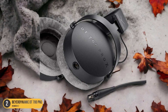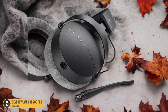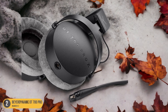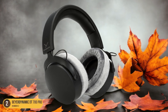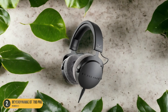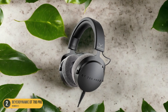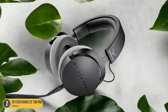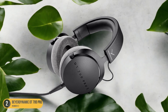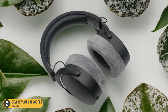The DT700 Pro X offers a faster response that truly enhances the listening experience. You can expect a reliable sound that remains distortion-free even at high sound pressure levels. The detailed transient response ensures that every transient, from the softest to the loudest, is faithfully reproduced, allowing you to make critical mixing decisions with confidence. Whether you're fine-tuning intricate melodies or perfecting drum beats, these headphones provide the clarity needed to elevate your music production to new heights.